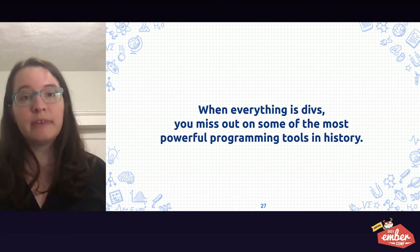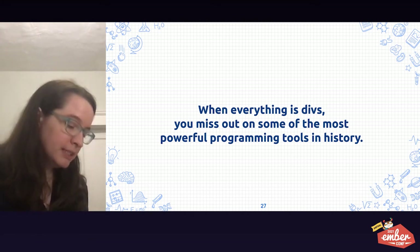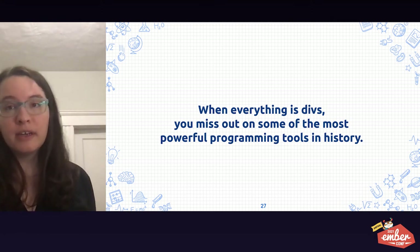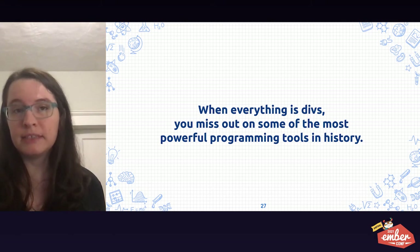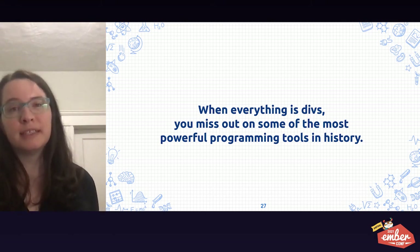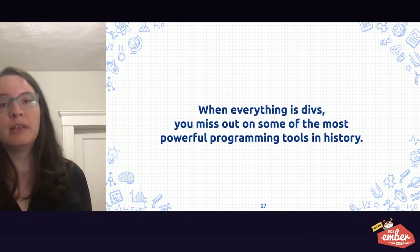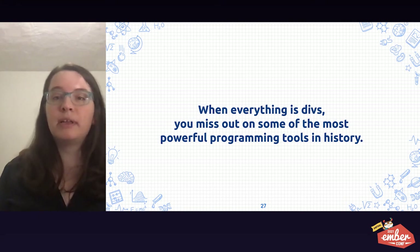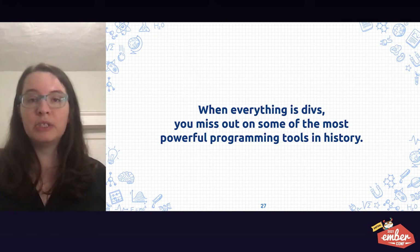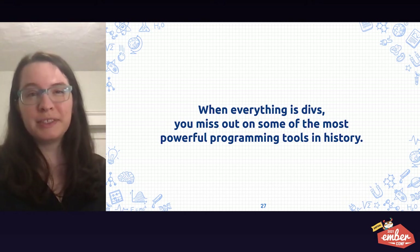Semantic HTML goes far beyond what your template markup looks like. This is something that I wish I knew at the start of my career because so much of what we talk about as best practices for the web makes a lot more sense in this context. Today, I understand that semantic HTML needs to be part of my areas of expertise so that I can help other developers close their own knowledge gap. We can make apps that work for everyone, including our future selves.